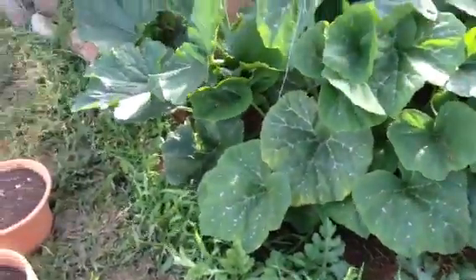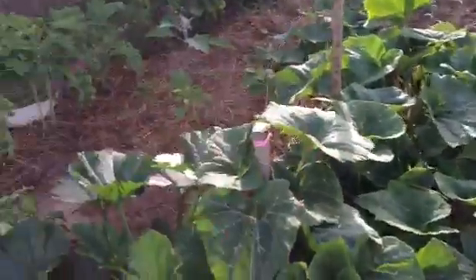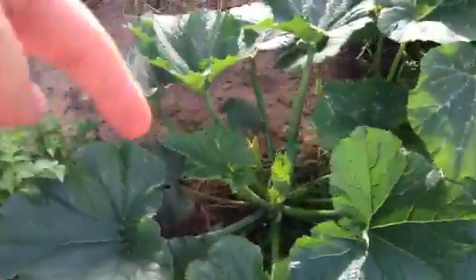Moving over here — sorry about the wind — these big guys all around here is a butternut squash, or butternut pumpkin, depending on what part of the world you're in. This is a zucchini plant down here. You can see there's a little bitty zucchini down there — he's right in there.